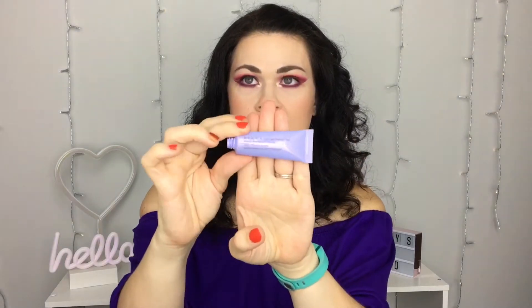I went through a mini Becca First Light Priming Filter. I have a few of these minis and one full size I'm working through. This is one of my favorite primers — it's very hydrating. If you have dry or normal skin and like a luminous primer, you'll love it. It's not pore-filling at all; it doesn't fill lines or pores, but it gives your face the prettiest healthy shine. I love pairing it with a matte foundation and would rebuy it if I didn't have so many backups.